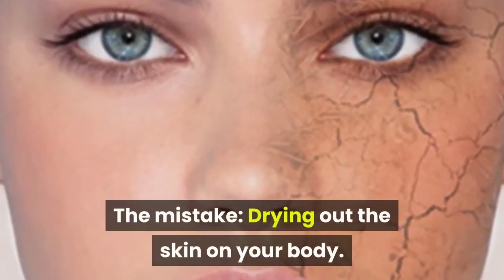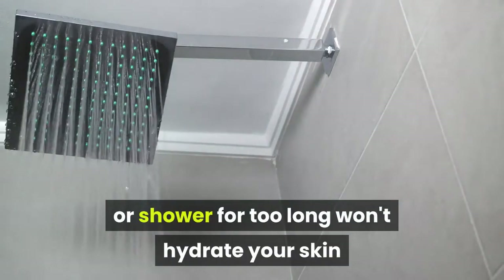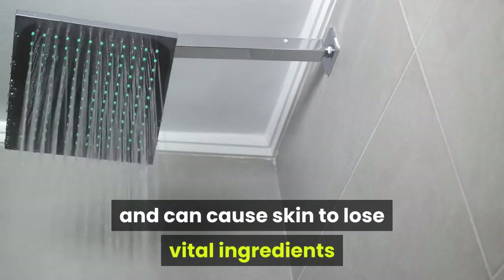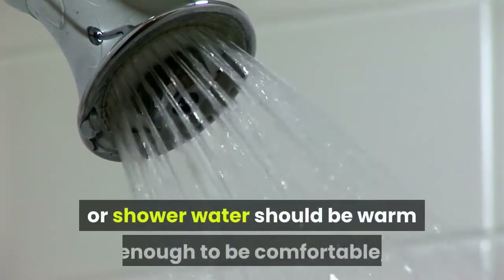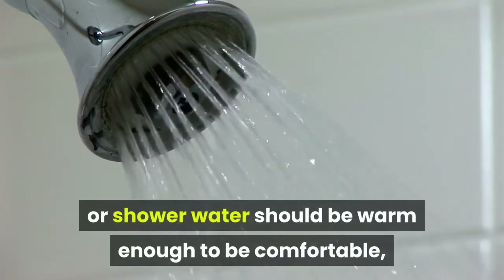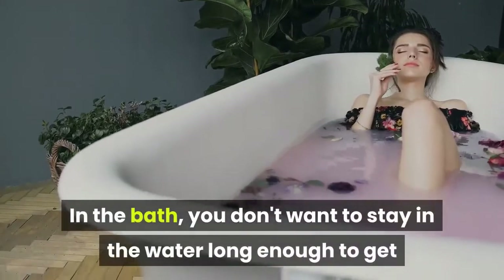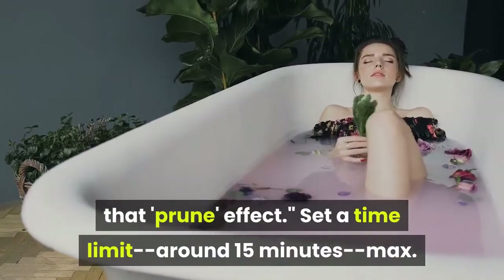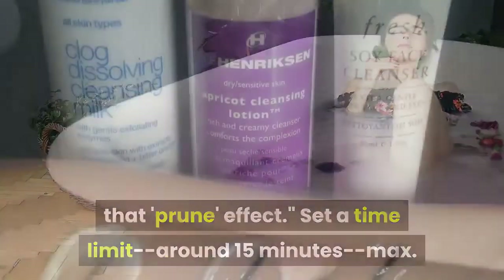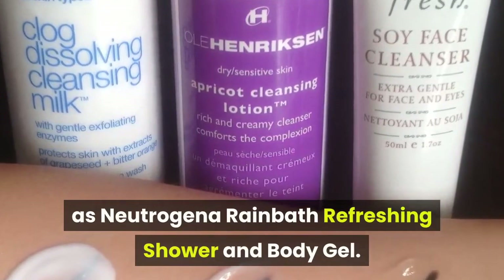Number 9. The Mistake: Drying Out the Skin On Your Body. Being in water that's too hot or staying in the bath or shower for too long won't hydrate your skin, and can cause skin to lose vital ingredients that help to hold moisture in the skin. The solution: your bath or shower water should be warm enough to be comfortable, but not overly hot — all you need is a few minutes in the shower. In the bath, you don't want to stay in long enough to get that prune effect. Set a time limit around 15 minutes max. Also, you should use a gentle cleanser, such as Neutrogena Rainbath Refreshing Shower and Body Gel.